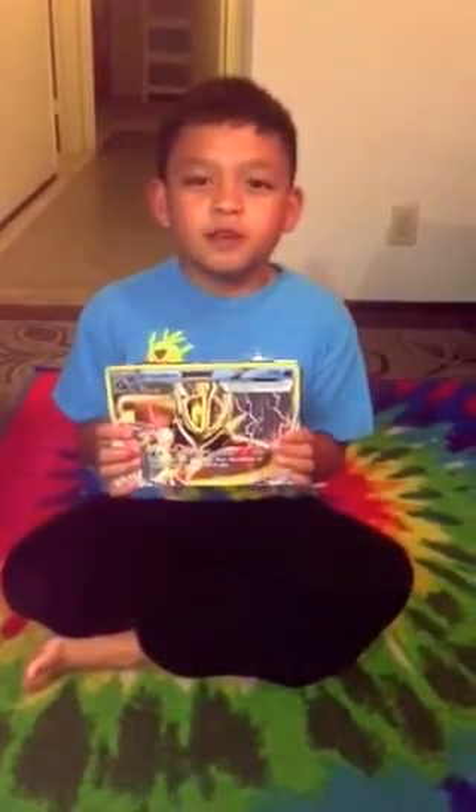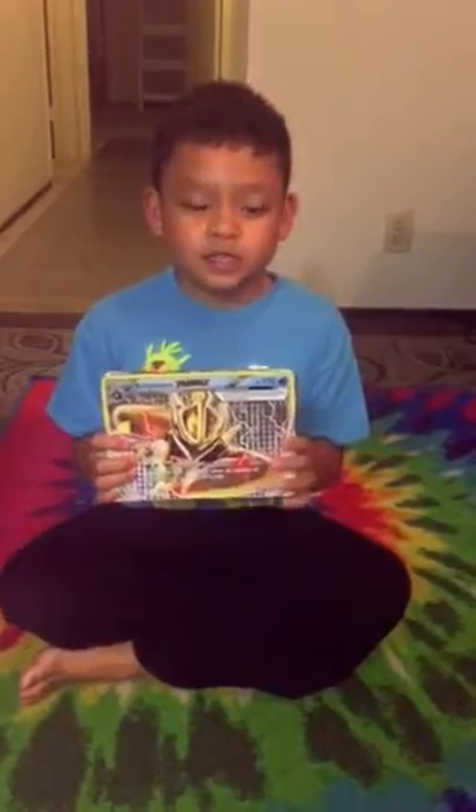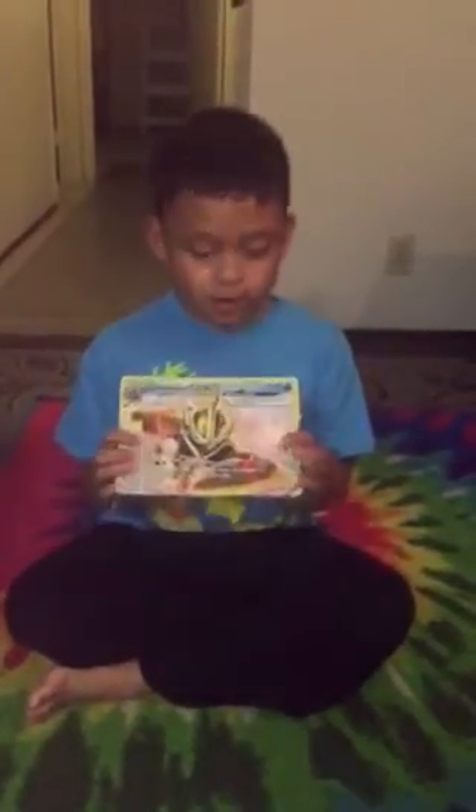Hey guys, my name is Jordan and I'm going to show you my big card Pokemon collection. So first off we have for today is Empoleon Break. He does 30 damage.